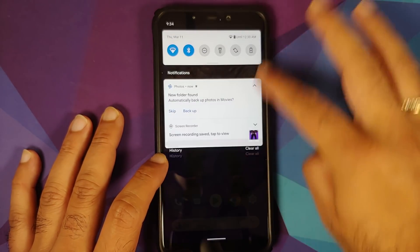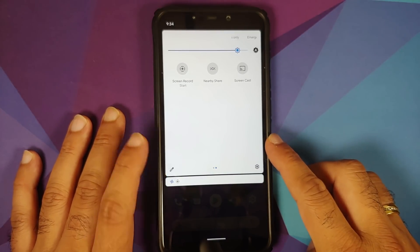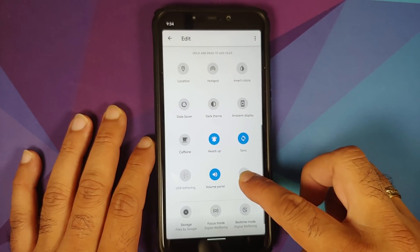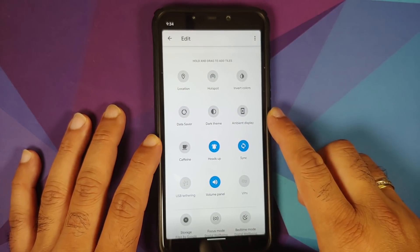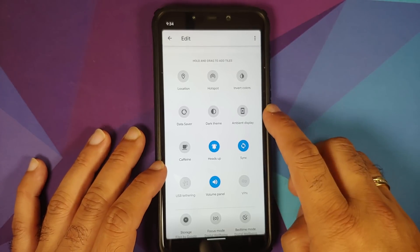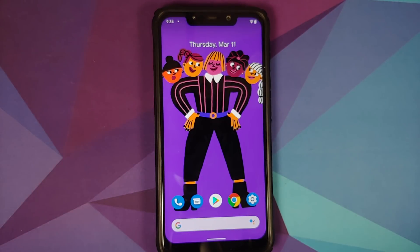The blur and zoom effect from Android 11 is working without any issues. Tapping the edit option to edit tiles reveals multiple tiles available. The Plus Edition has exclusive tiles including caffeine, heads-up, sync, volume panel, and ambient display — tiles not available in the normal edition.